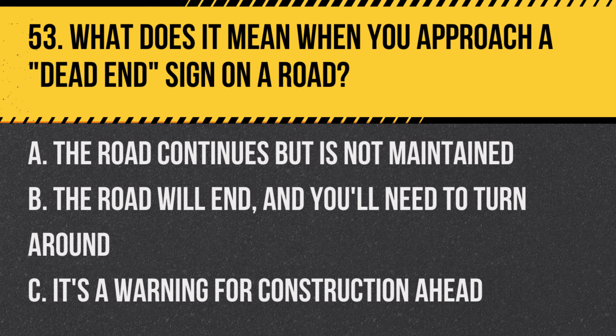Question 53: What does it mean when you approach a dead-end sign on a road? A. The road continues but is not maintained. B. The road will end and you'll need to turn around. C. It's a warning for construction ahead. Answer: B. The road will end and you'll need to turn around. A dead-end sign indicates that the road does not continue.